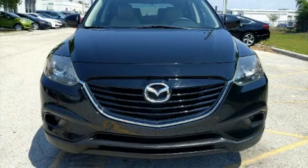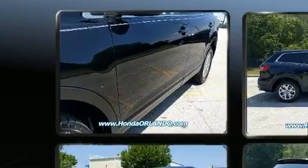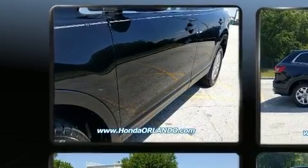Treat yourself to a test drive in the 2014 Mazda CX-9. It features a front-wheel drive platform, an automatic transmission, and a refined six-cylinder engine.